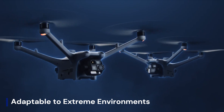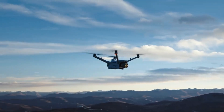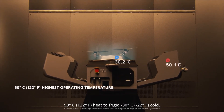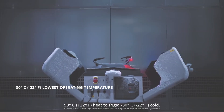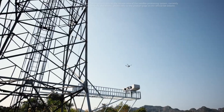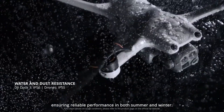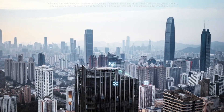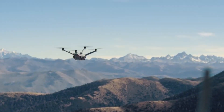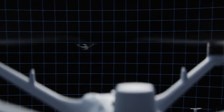The DJI Dock 4 is rumored to be a next-generation autonomous drone station designed for harsh and extreme environments. Expected to feature enhanced weather resistance, improved thermal management, and AI-powered automation, it could support drones in remote industrial, security, and environmental monitoring operations. Speculation suggests faster charging, extended drone deployment range, and real-time data processing, making it more efficient for 24-7 autonomous missions. If DJI integrates advanced connectivity and adaptive climate control, the Dock 4 could be a game-changer for unmanned aerial operations in extreme conditions.